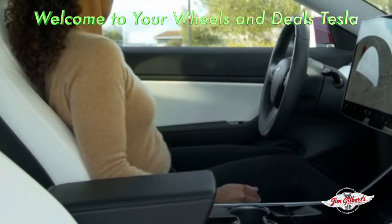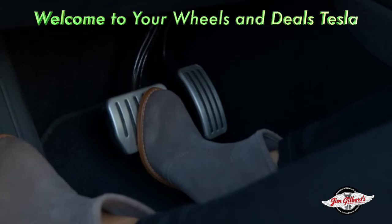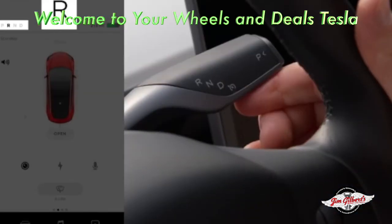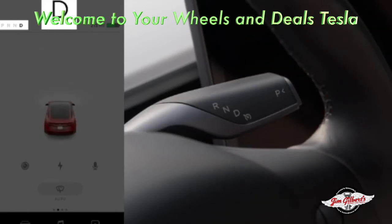To drive, simply buckle up with your phone key in the car. Press the brake pedal, and then reach to the drive stalk. Press firmly up for reverse, and firmly down for drive. Press in the button on the end of the stalk to put your Tesla in park.